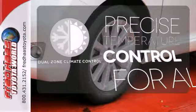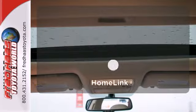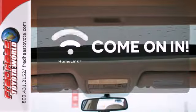No one will complain about the temperature with the dual-zone climate control. Doors open and your path is well-lit with Homelink.